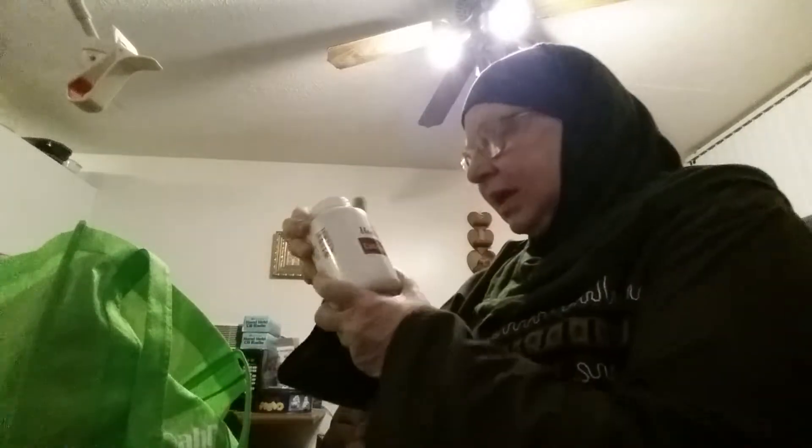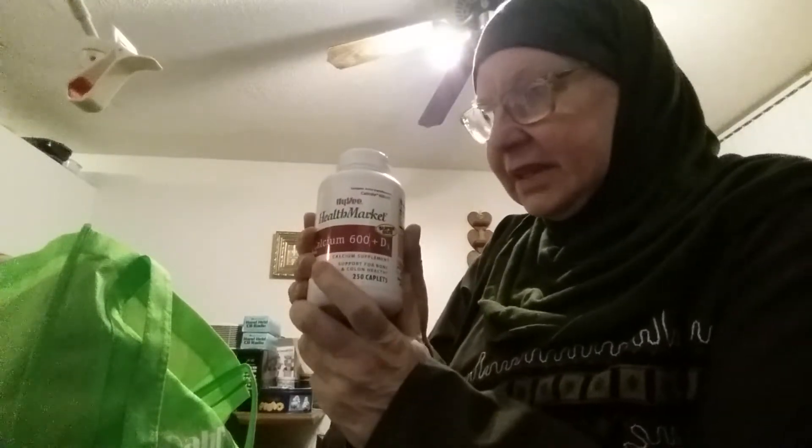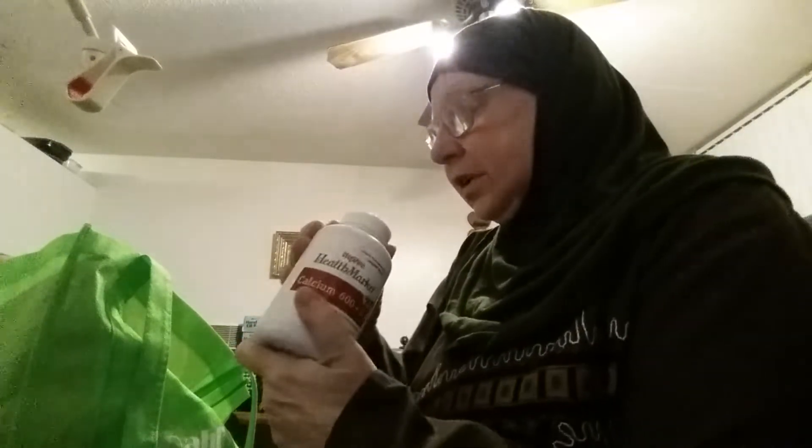At Hy-Vee, where I went to get a money order to pay my rent, I had a buy one, get one free coupon. This is 250 capsules of calcium and vitamin D. I already put one in the bathroom because I ran out of my calcium, and this one will go in my stash.